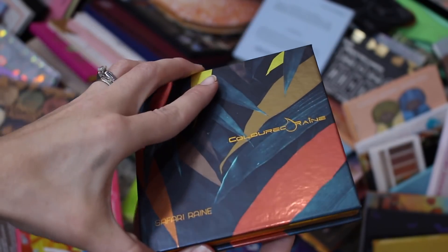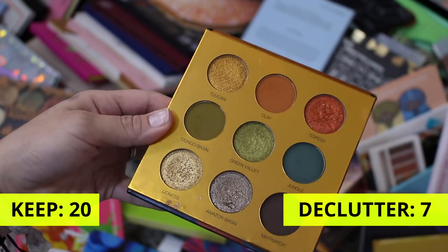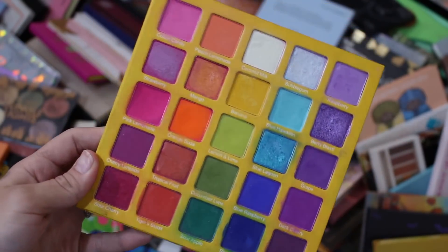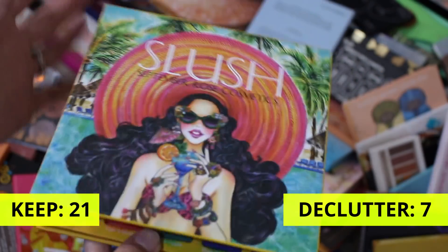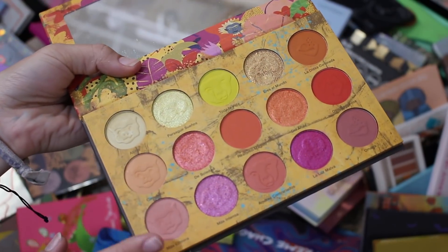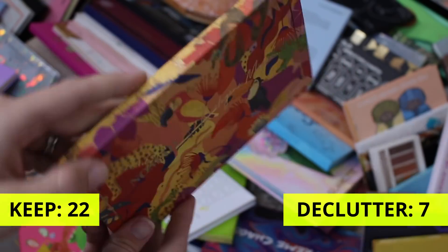Obviously not getting rid of this — Color Rain's Safari Rain palette. This is limited edition, no longer available. The color story is so beautiful, the packaging is gorgeous, not going anywhere. Also not going anywhere — September Rose Cosmetics Slush palette. I really do like this beautiful rainbow of a palette. It's so beautiful, I've done so many looks with it over the course of 2020. Definitely keeping. My other Nomad palette — this is the Cartagena Magica palette. Definitely not going anywhere. Even though of the three palettes I own from them this is my least favorite, it's still a very pretty palette. I just like the brand, so keeping it.